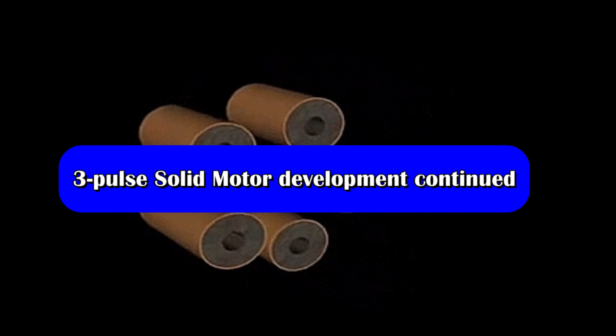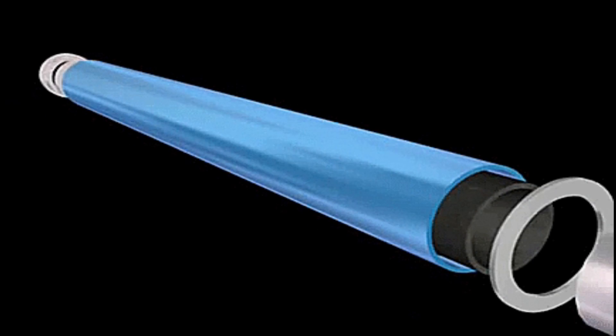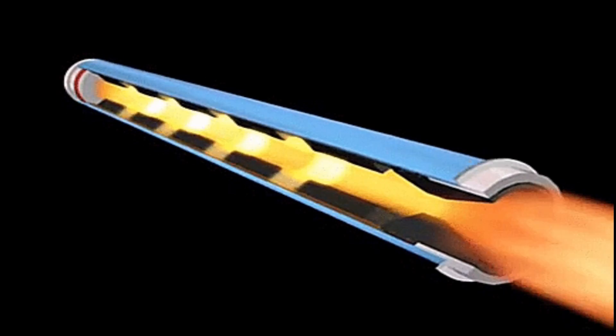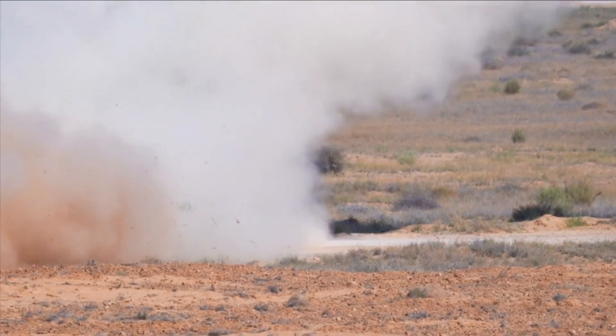From the statement of work issued by DRDO for the lined igniter assembly for the 3-pulse motor, we can understand that the prototype development of this technology is at the final stage of completion. This development could be for a new surface-to-air missile, as the 3-pulse solid rocket motor propulsion will give enough burn time for the missile to engage maneuverable aerial targets from very long range.